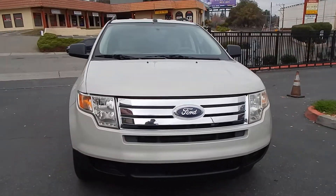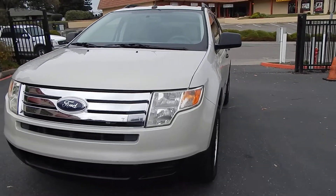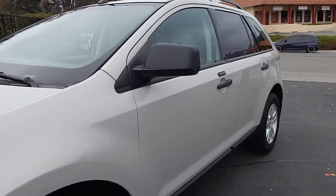The vehicle presents very nicely. Very nice car for the money — very affordable. I'll go ahead and take you for a tour of the interior.